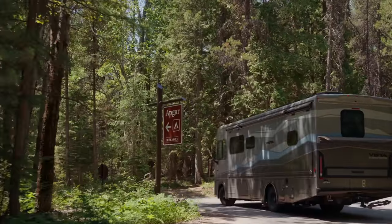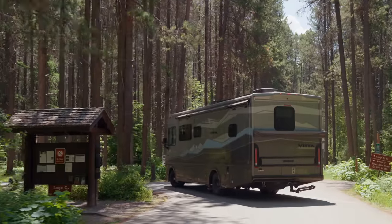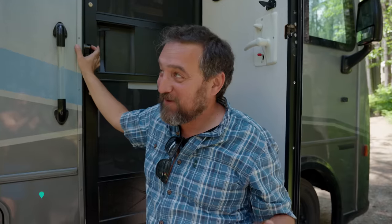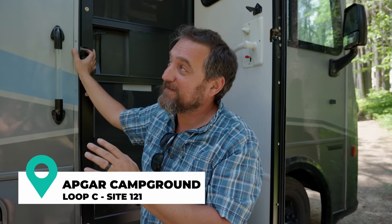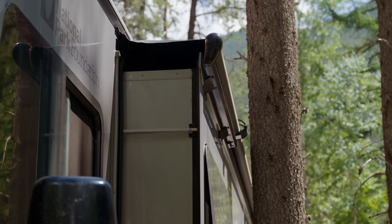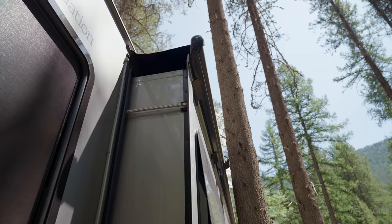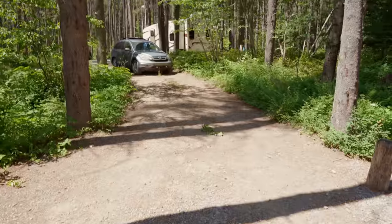Once we were in, we headed to our site at Apgar Campground, which is located on the west side of the park. We made it in, but this is probably the tightest spot we've ever tried to get a Vista into. We are only about an inch away from one of the trees, and our slide still has about six inches to go, so we're just going to live with it. We read the instructions on recreation.gov — you've got to read the notes.